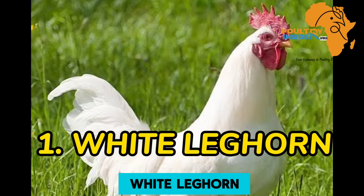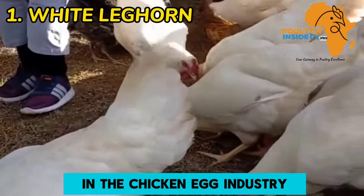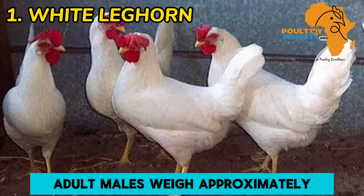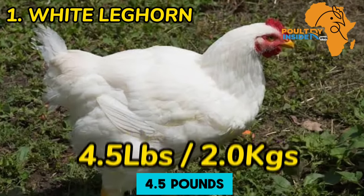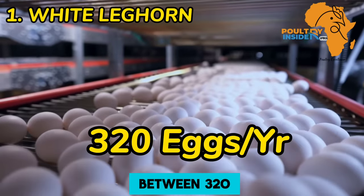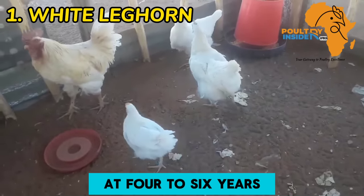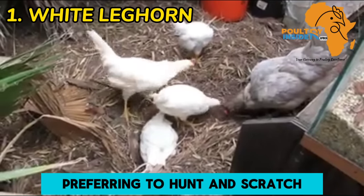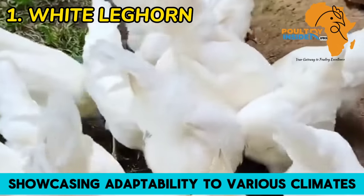The first breed is White Leghorn. The Leghorn, named after the Italian town of its origin, is an iconic breed in the chicken-egg industry, renowned for its exceptional egg-laying capabilities. With a game-bird-like appearance, adult males weigh approximately 6.0 pounds (2.7 kilograms), and females weigh around 4.5 pounds (2.0 kilograms). These prolific layers produce between 320 large to extra-large white eggs annually, though their average lifespan is relatively short at four to six years. Leghorns are known for their busy and active nature, preferring to hunt and scratch, making them excellent foragers. They find their own food if allowed to range, showcasing adaptability to various climates.